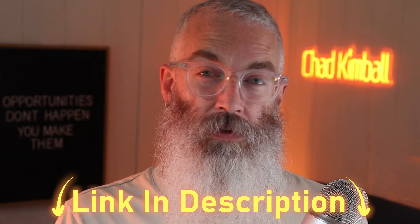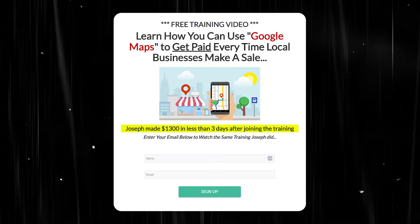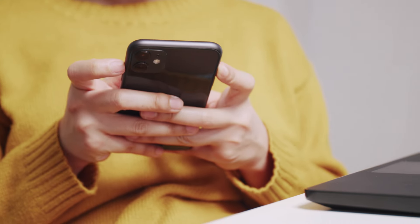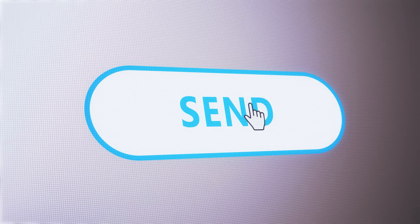I have an exact email template you can copy and paste for this. If you click on the link in the description of this video and enter your email address, I'll send you a free class on making money with Google Maps. Just reply to that email and ask for the 360 tour email template and we'll shoot that out to you right away. My own students are making $600 a pop just creating these virtual tours for business owners.